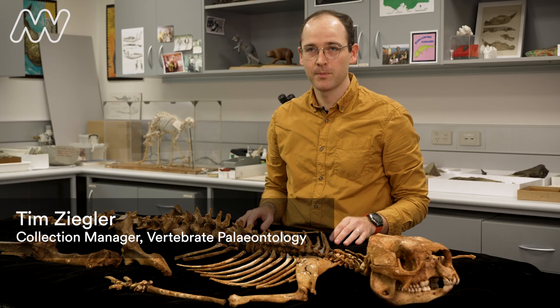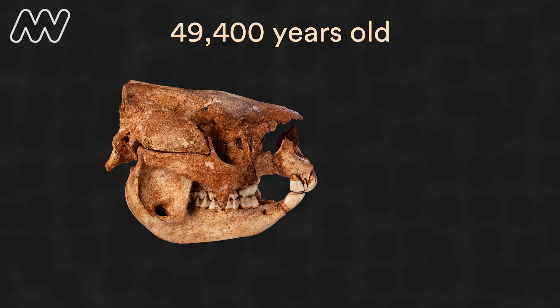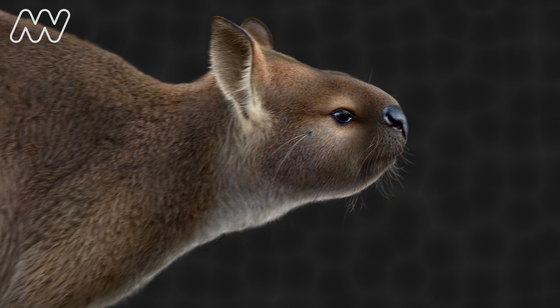My name is Tim Ziegler and I'm the collection manager for vertebrate paleontology at Museums Victoria. This is the fossil skeleton of a Pleistocene extinct kangaroo called Cymostenurus occidentalis.